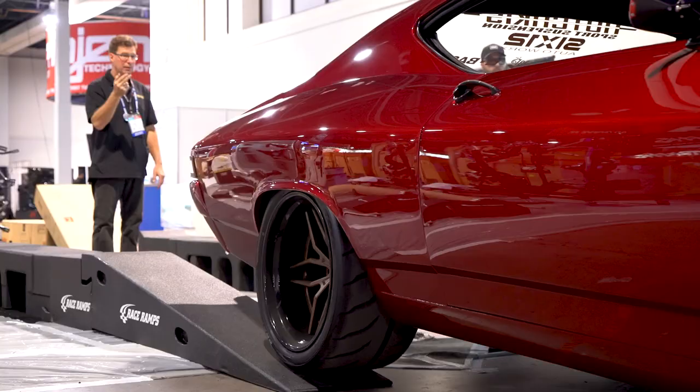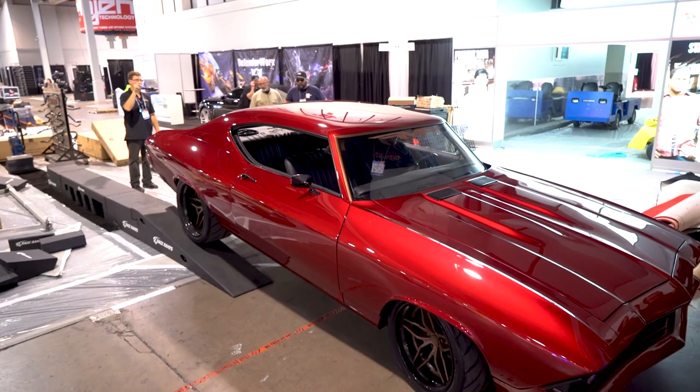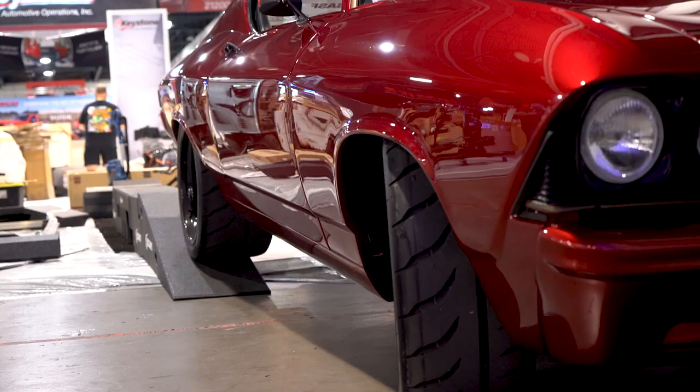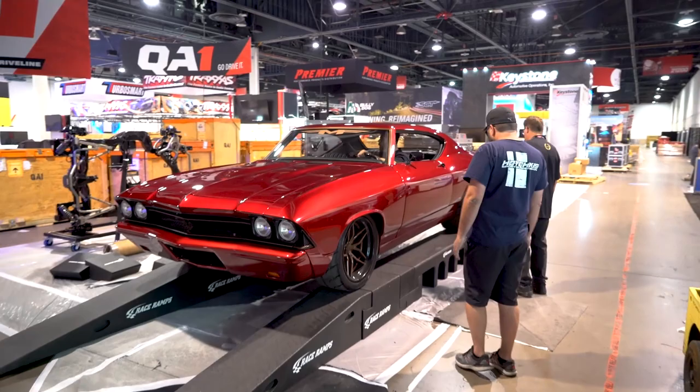We didn't have a lot of room — we were pretty tight up against the door, so I basically had to back up the ramps and trust everyone around me. We had to re-rack it a couple of times since there wasn't much room in front of the car to reposition, but we were able to do it and get up on the ramps.